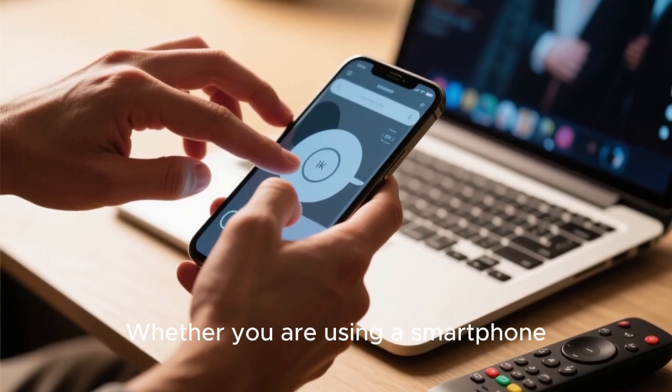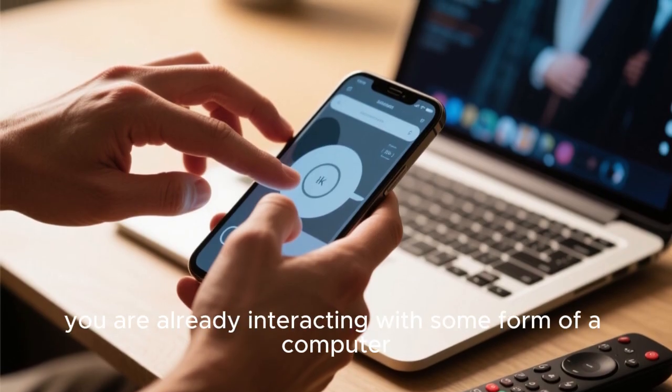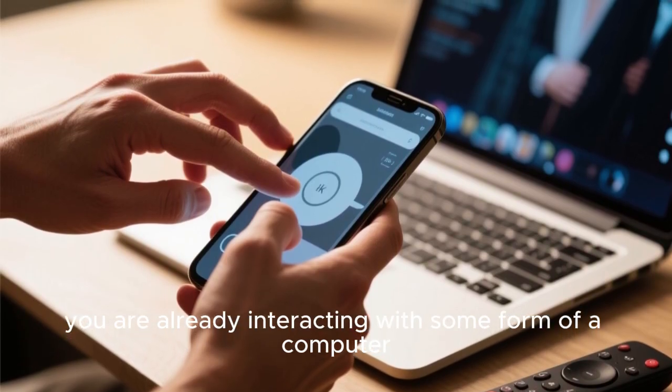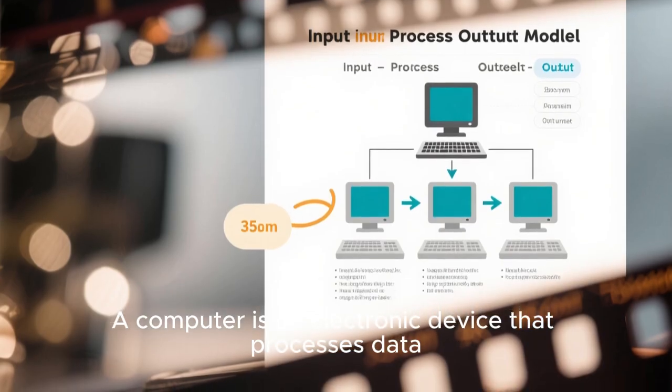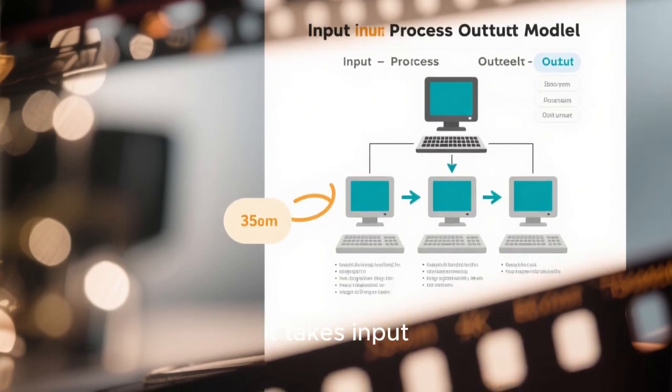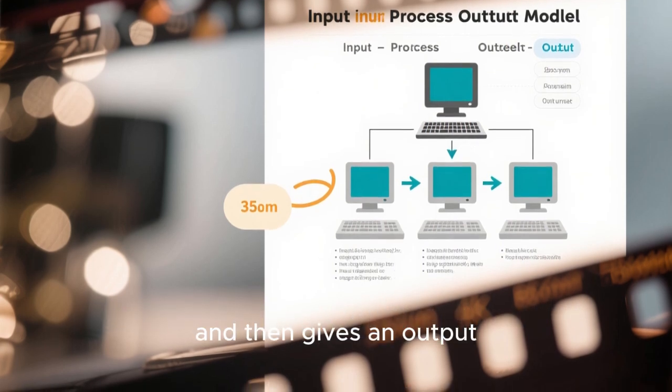Whether you are using a smartphone, a laptop, or even a smart TV, you are already interacting with some form of a computer. A computer is an electronic device that processes data. It takes input, processes it using a set of instructions called programs, and then gives an output.